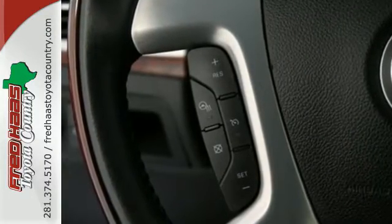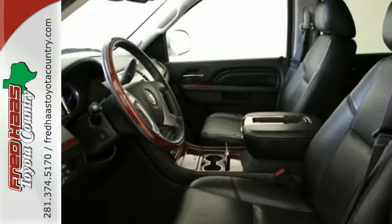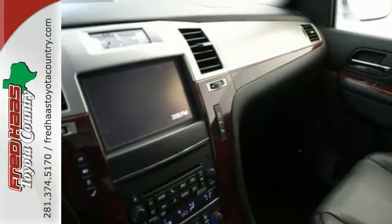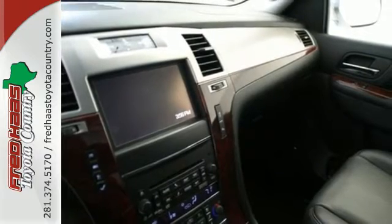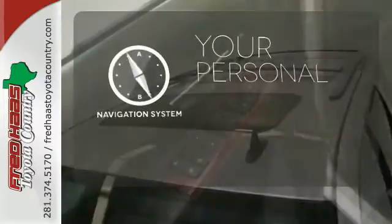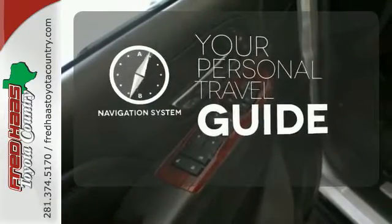Inside this spacious three-row SUV are heated leather seats, a Bose 5.1 surround sound system, and tri-zone climate control. The power lift gate, backup camera, and garage door transmitter are convenient too. It comes with a navigation system to easily guide you to your destination.